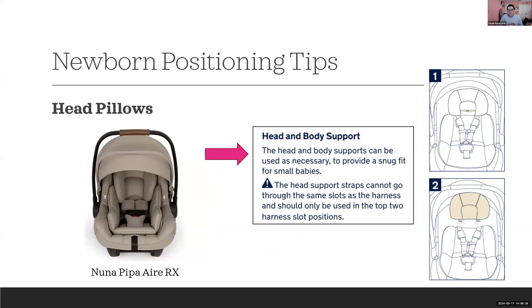Here's another example: the Nuna PIPA Air RX notes that head and body supports can be used as necessary to help with a snug fit for smaller infants. They provide specific positioning instructions but the supports are not required — it's simply 'as necessary' to help improve fit.